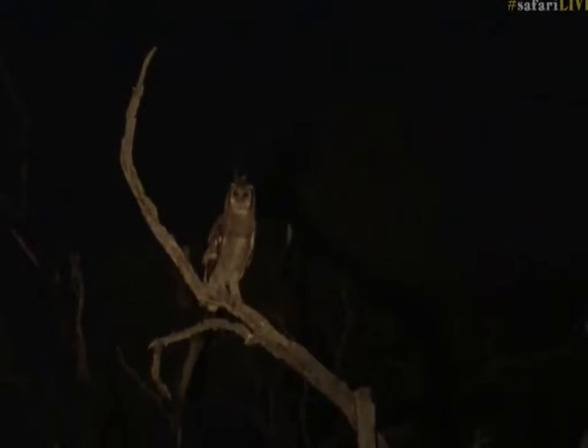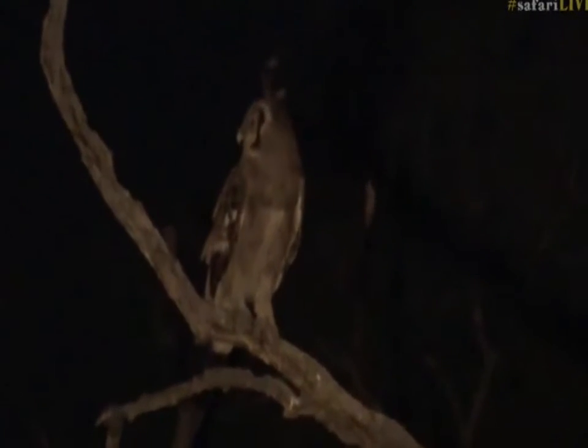Is that an owl? It looks like an owl. There we go. George, you must have luck on your side today because there is the largest owl that we get — a Verreaux's Eagle Owl, or Giant Eagle Owl. Isn't that amazing?